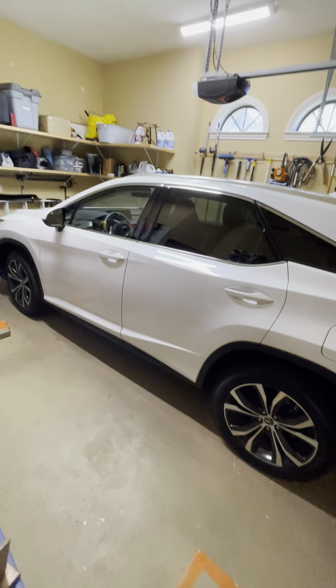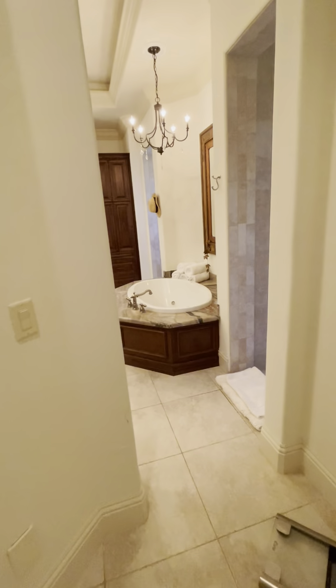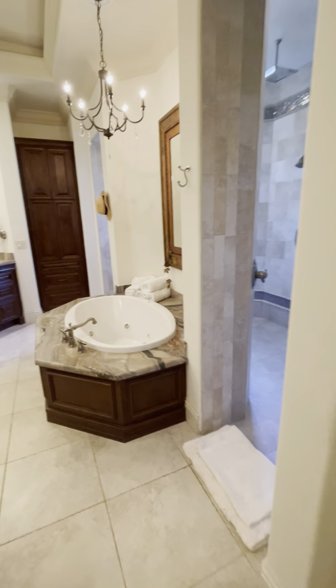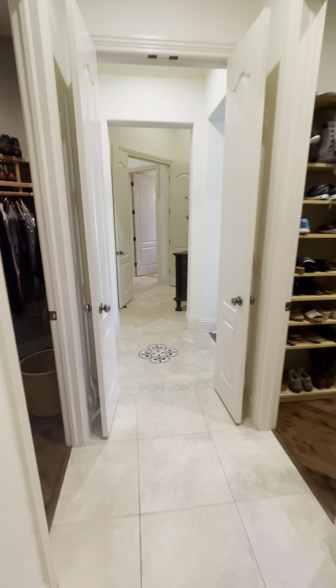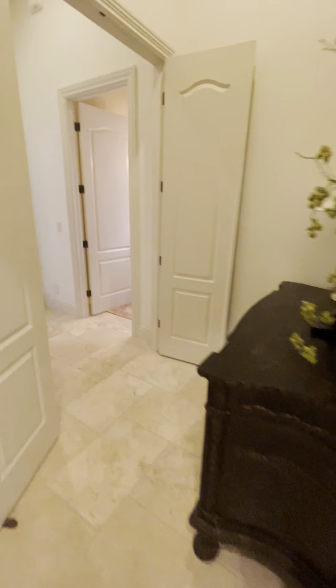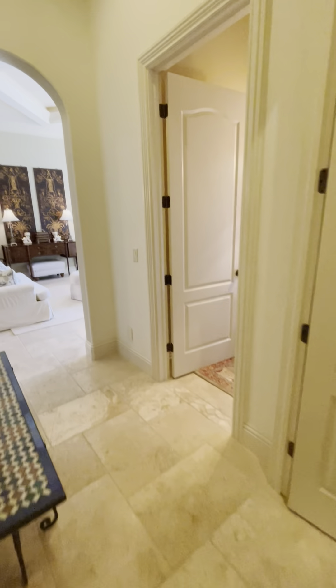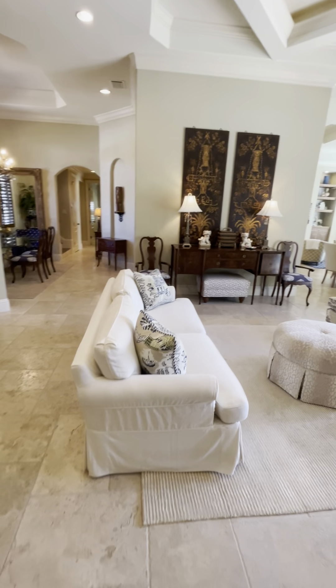I'm assuming this right here is the entrance to the one-car garage. Let's leave this side of the house — it's very bright. Now we will continue.